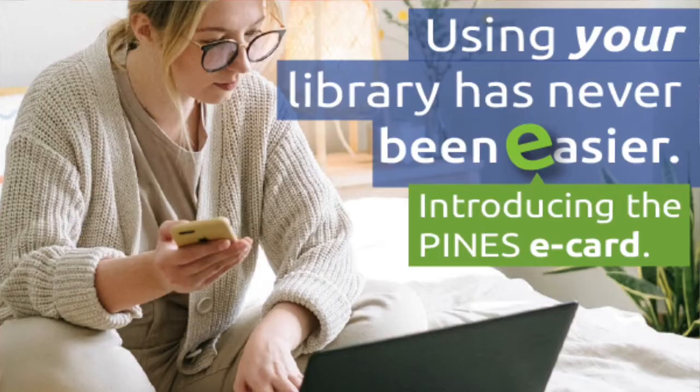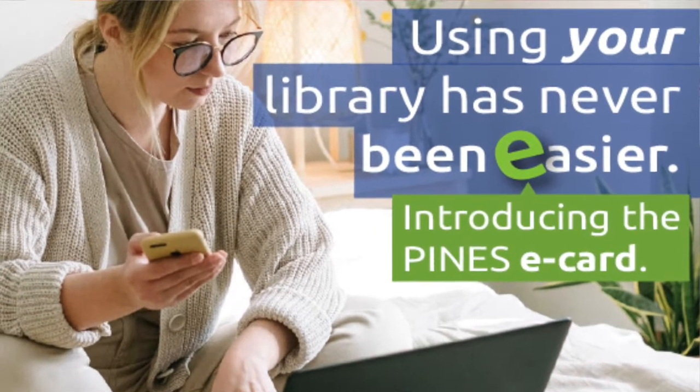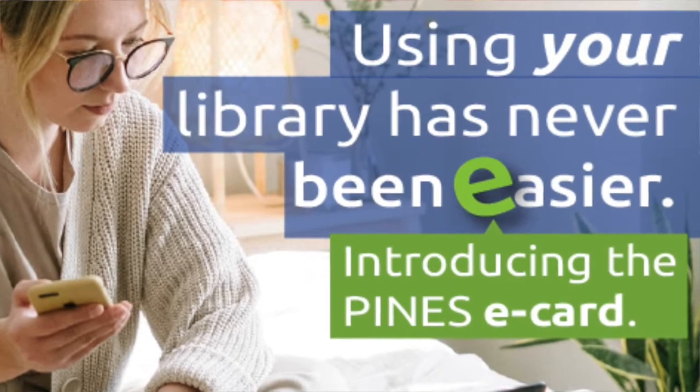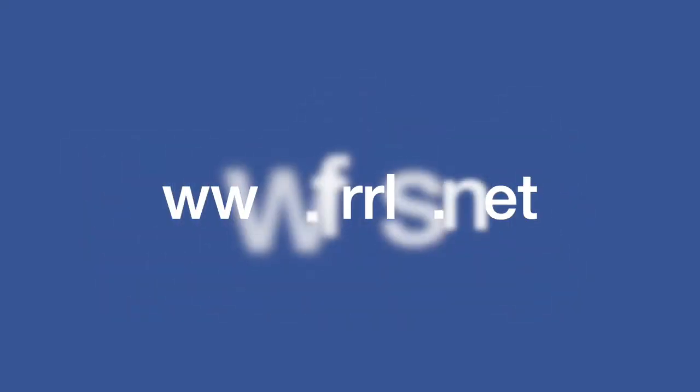If you can't physically come to the library but you do want access to our online resources, you can apply for an e-card. An e-card is a card that gives you access to all our online resources and databases. To do that, you need to visit our library's website at www.frls.net, where there are steps on how you can apply for an e-card.